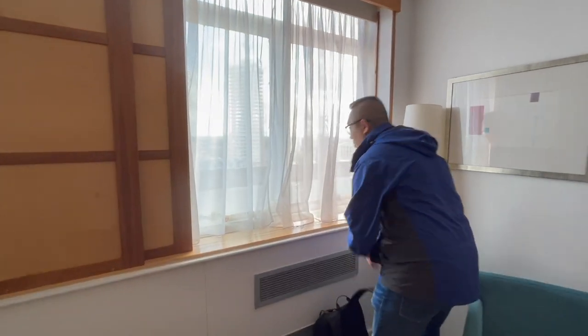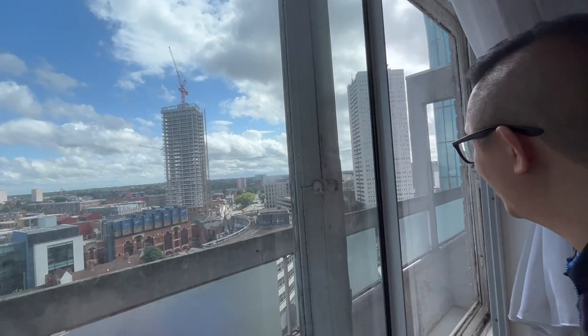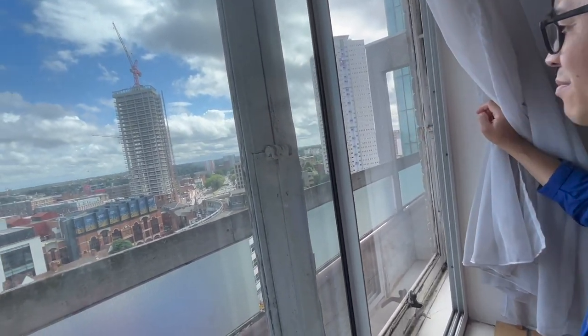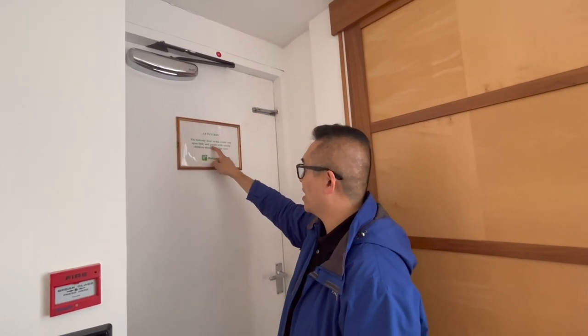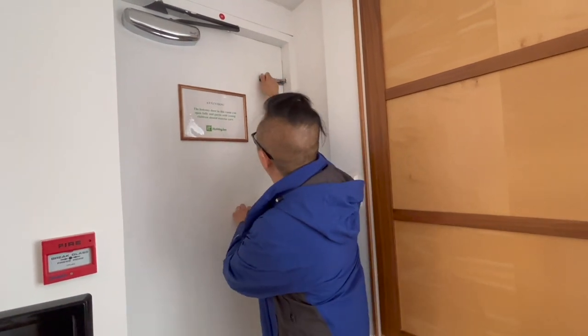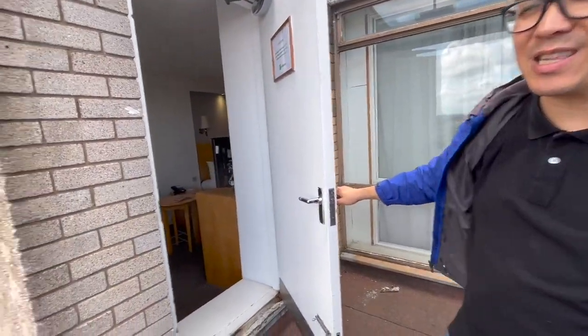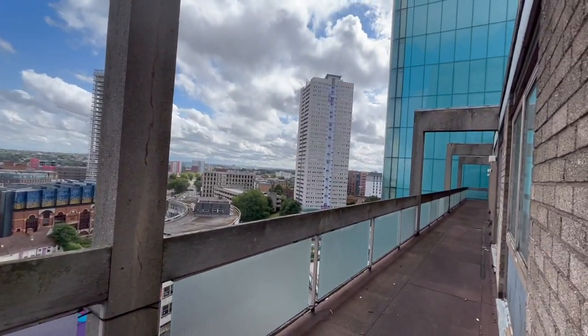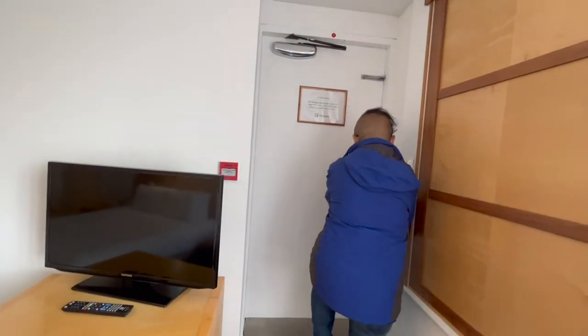Out here is the balcony, overlooking parts of Birmingham. I don't really know which part, but at least we have the option to go outside. There is a sign saying the balcony door can open fully and guests with young children should exercise care. It is a little too windy outside for my liking, so let's close this up.